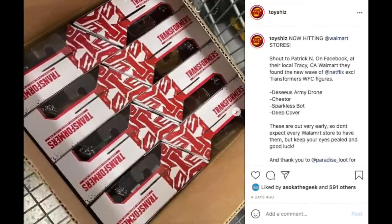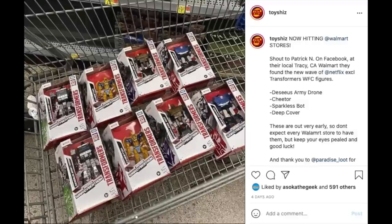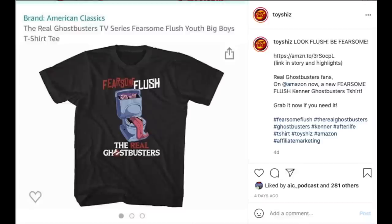Shout out to Patrick N on Facebook — earlier in the week in Tracy, California, they came across the new unannounced, basically third wave of Netflix War for Cybertron Transformers. It's largely all repaints: one is called the DCS Army Drone, you have a repainted Cheetor, Sparkless Bot, and Deep Cover — that was a fan channel exclusive earlier. I must have just missed elements of Cheetor at my Walmart. The Netflix stuff, much like the WWE figures, is really give and take at Walmart sometimes.